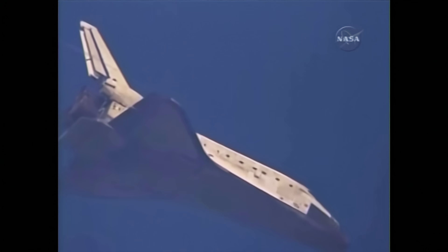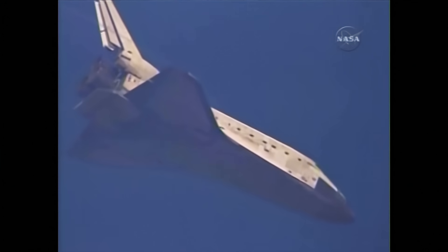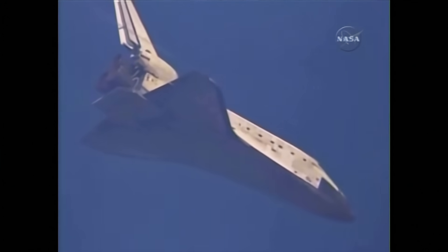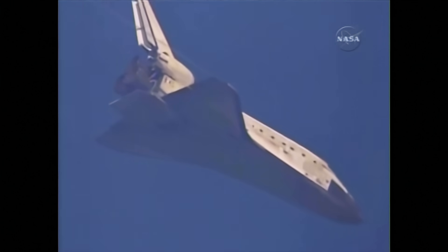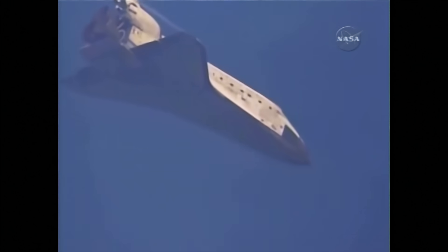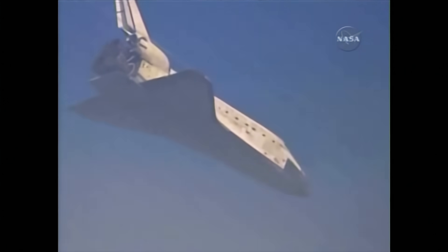Roger. Less than a minute and a half until touchdown. Discovery is now descending at a rate 20 times higher and seven times steeper than what a commercial airline would experience on its final approach.